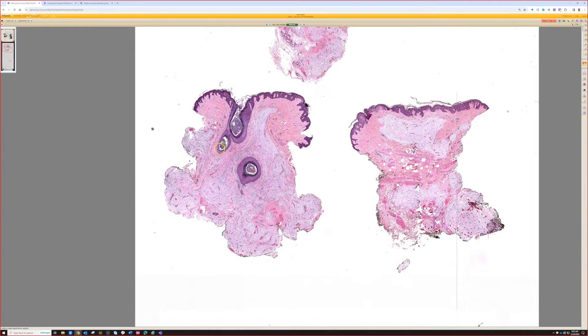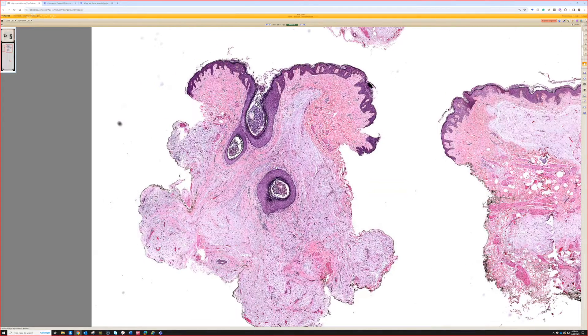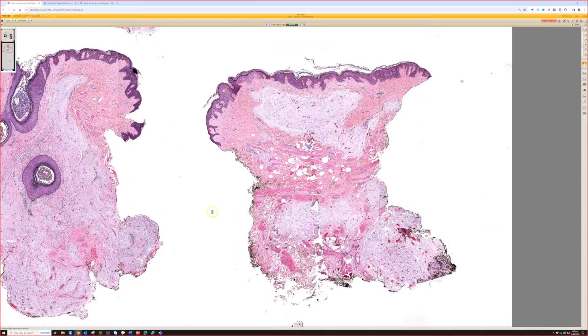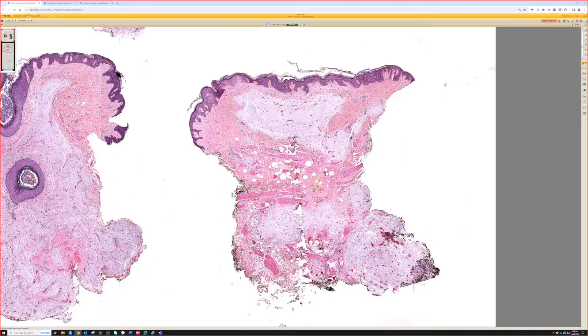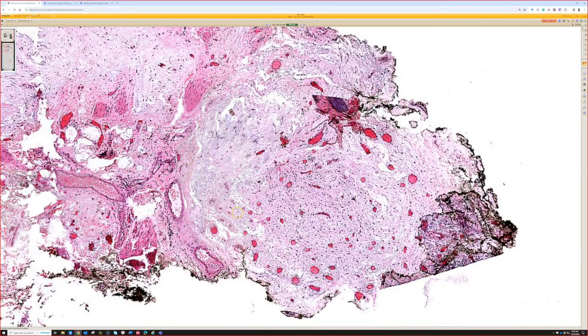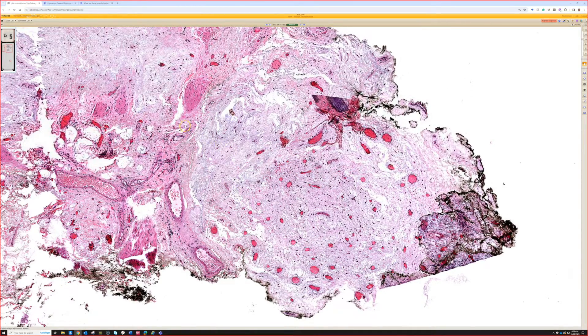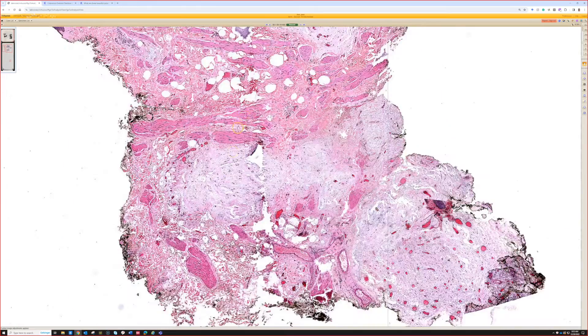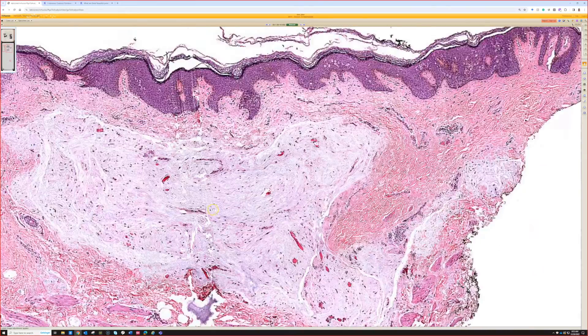This is case 13. You can see a lot of mucin and a myxoid stroma. There also seems to be a lot of blood vessels intermixed with the myxoid stroma. This one is good for angiomyxoma — it's myxoid with prominent branching vessels.